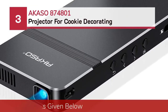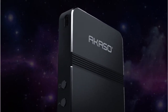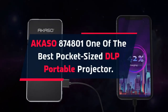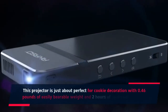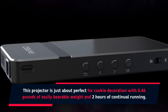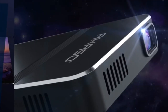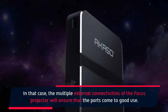Number 3: Kaiso 874801 Projector for Cookie Decorating. The Kaiso 874801 is one of the best pocket-sized DLP portable projectors. This projector is just about perfect for cookie decoration with 0.46 pounds of easily bearable weight and 2 hours of continual running. It has advanced DLP technology for superior image clarity and versatile connectivity with smartphones to gaming consoles, with multiple external connectivity ports.